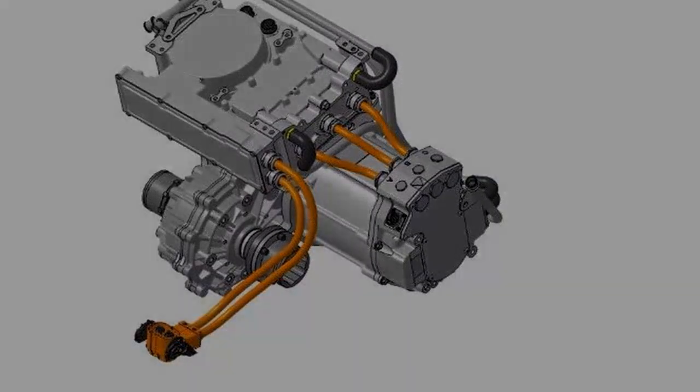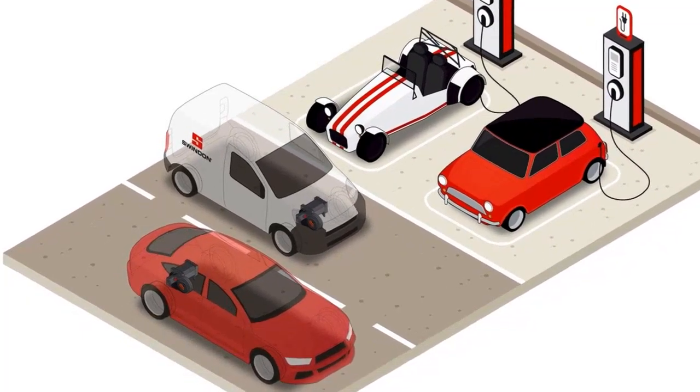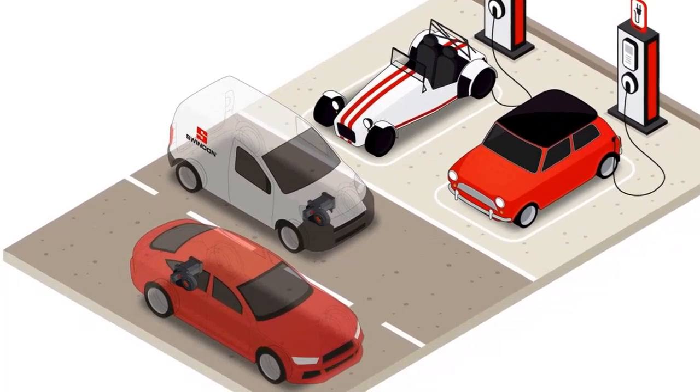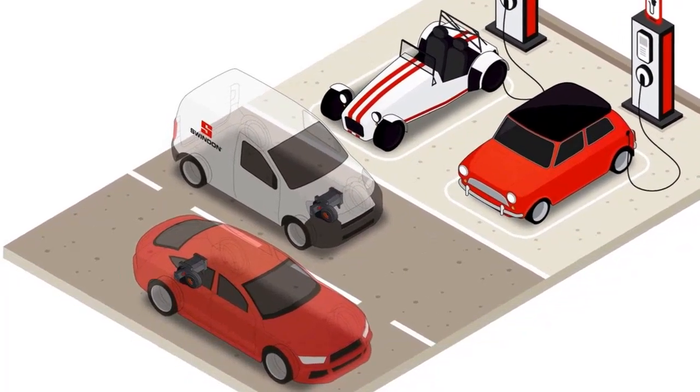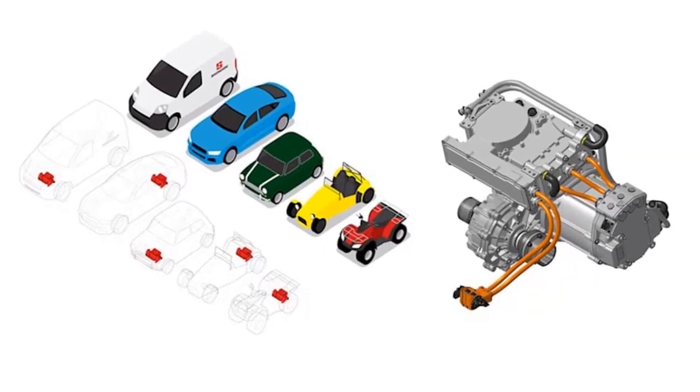According to the company, the size of the package is 441 x 384 x 228 mm and weighs 110 lb — equal to 49.9 kg — which makes it the highest power-volume unit for automotive applications on sale.